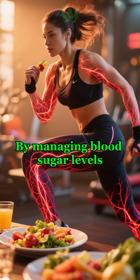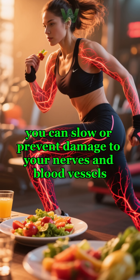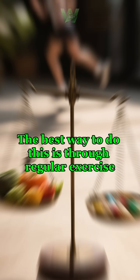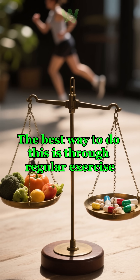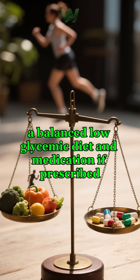But there's good news: by managing blood sugar levels, you can slow or prevent damage to your nerves and blood vessels. The best way to do this is through regular exercise, a balanced low-glycemic diet, and medication if prescribed.